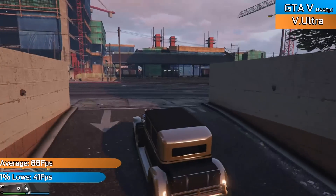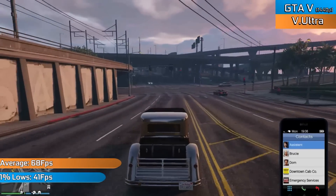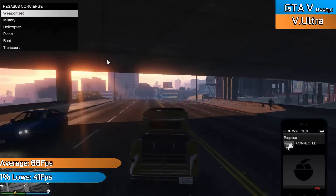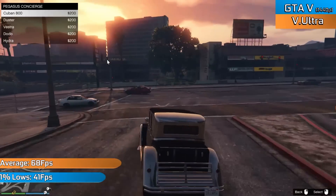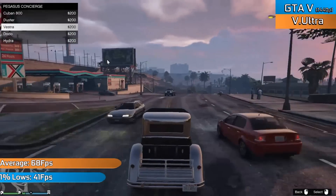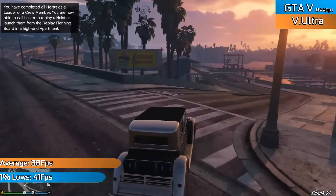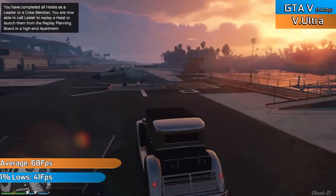Grand Theft Auto V pretty much ran as expected, with higher settings and anywhere between 65 and 70 FPS on average — still a slight increase over the stock drivers of around 5 to 10%. The game felt very smooth, looked lovely, and frame times did also see a slight uplift, something I wasn't expecting given that this game is fairly well optimised by AMD's own GCN drivers. This was the case throughout single player and online, and even when things got pretty intense, it was a very nice experience on the HD7870.